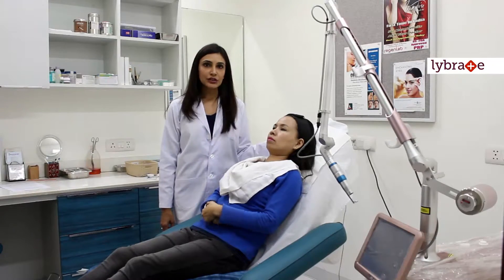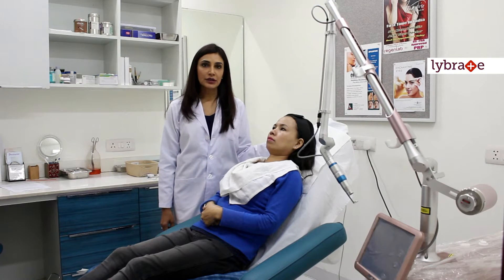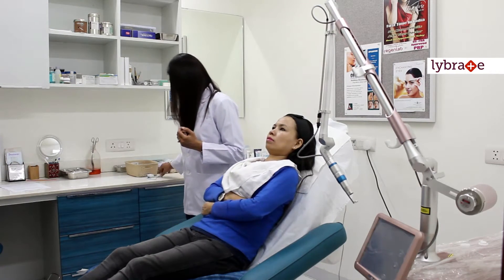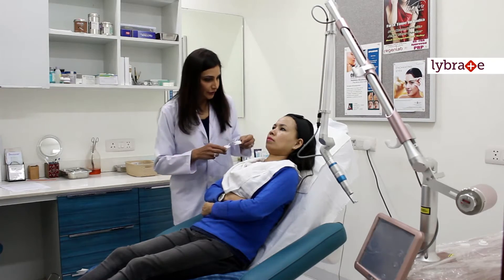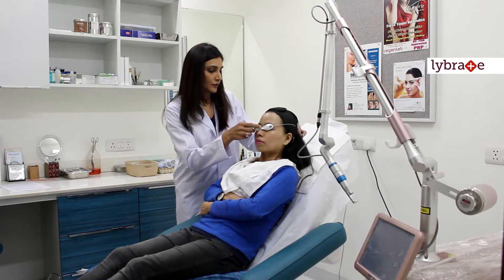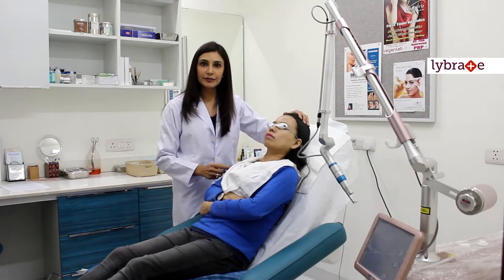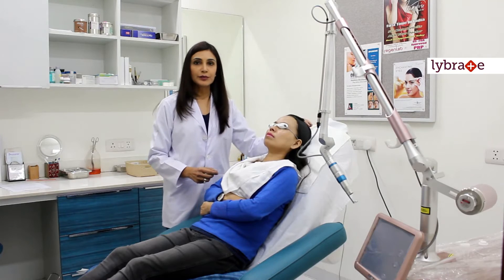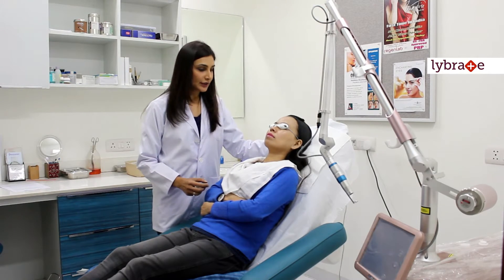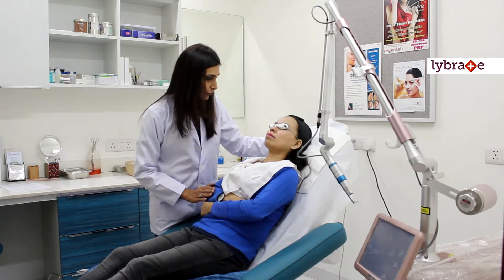Now I will demonstrate how this laser is used and how comfortable it is for the patient. I will be covering your eyes. The patient's skin has already been cleaned and the patient has been instructed how the laser is going to feel, and now I am going to start the laser.